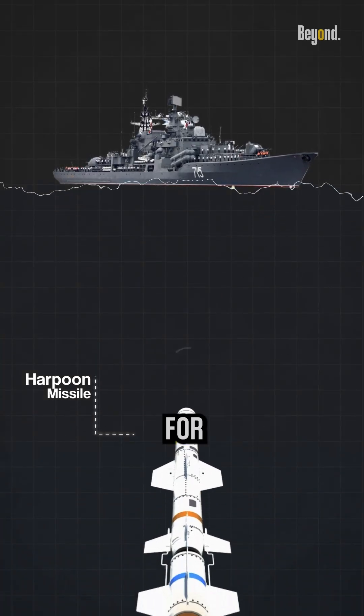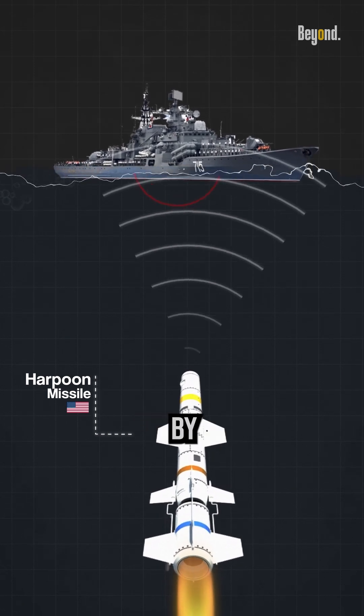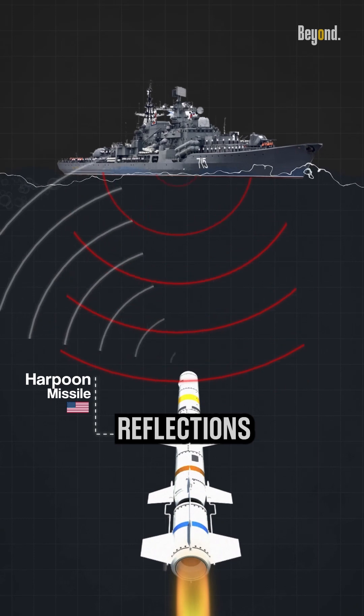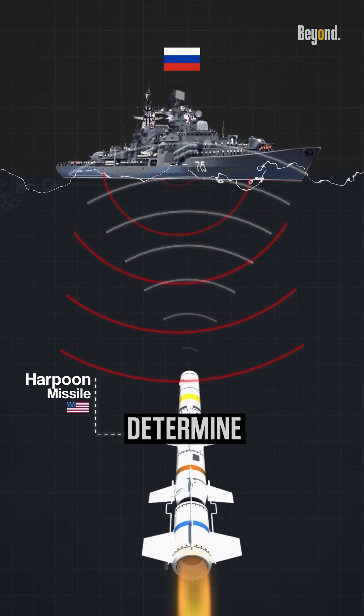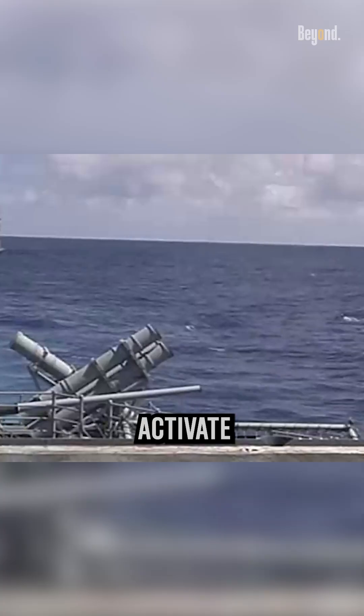The radar seeker is responsible for detecting and tracking the target ship during the missile's flight. It operates by emitting radar signals and then receiving and processing the reflections or echoes from the target. By analyzing the return signals, the seeker can determine the target's position, velocity, and other relevant information. The missile just needs to be programmed before launch to know where to fly and when to activate its radar to find its own target.